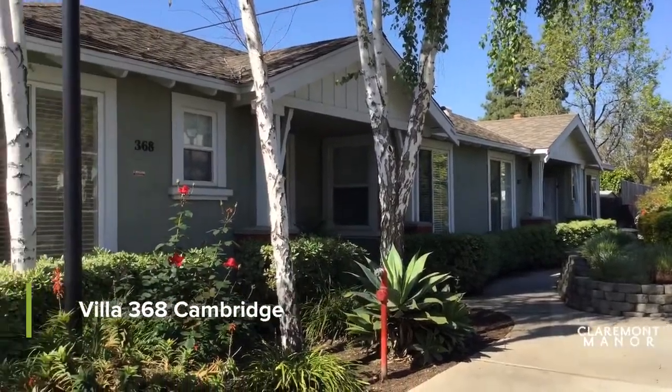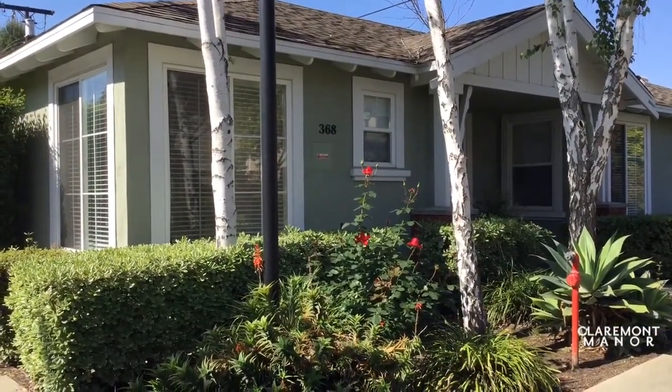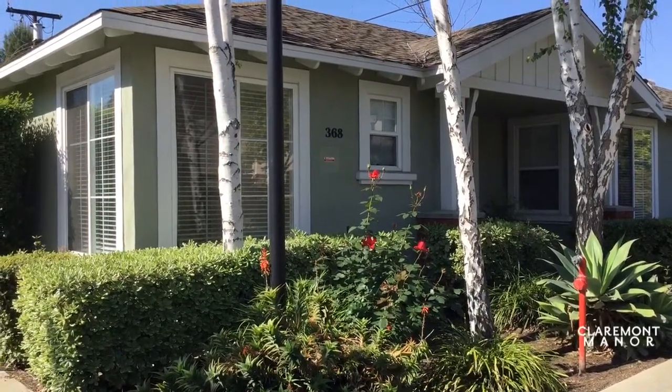Welcome to Cambridge 368. This is a two-bedroom, two-bath villa that we are going to see.